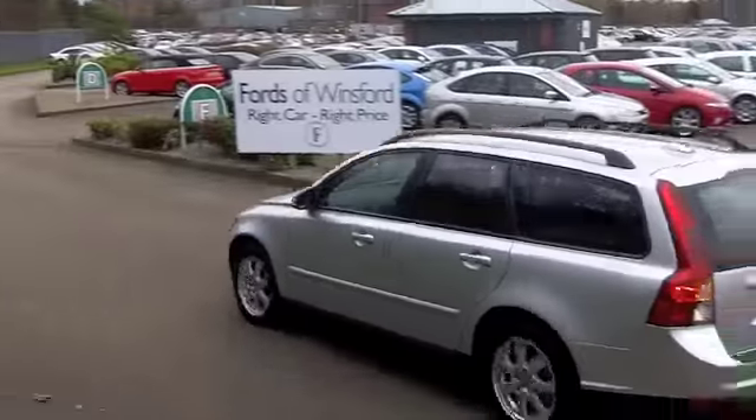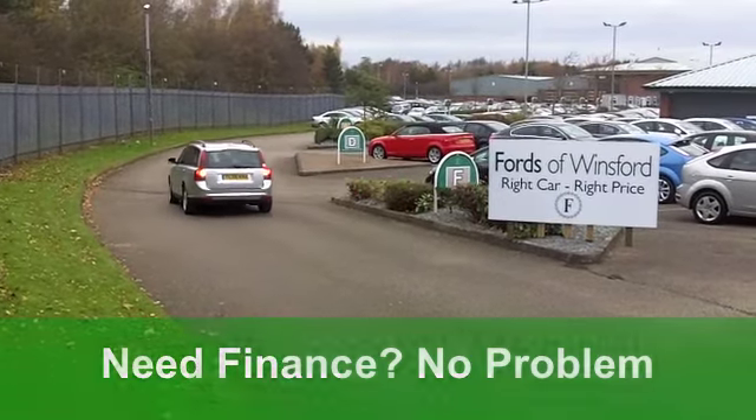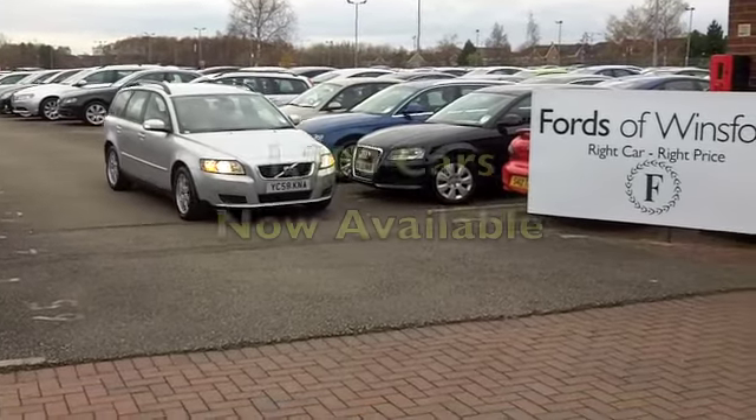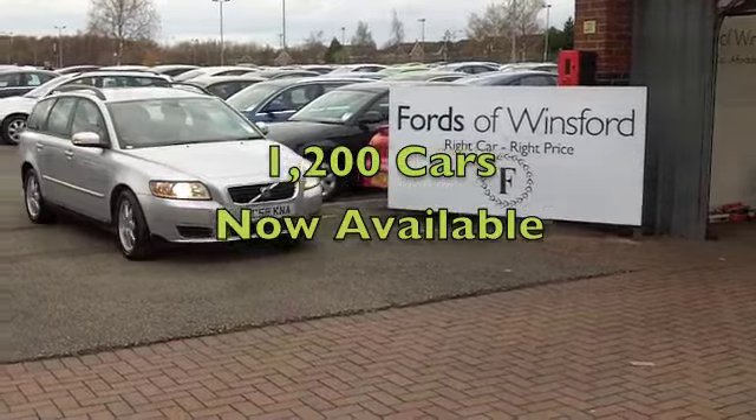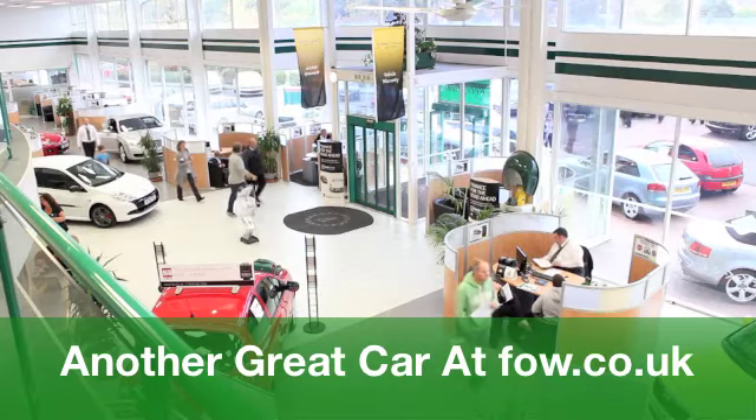You've got ABS to give you that added braking confidence and a CD player, so you'll be entertained on the move. You'll get a combined 56 miles per gallon. Six months tax, £64, so it really is practical motoring.